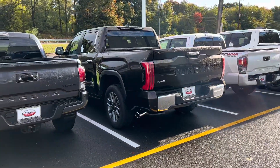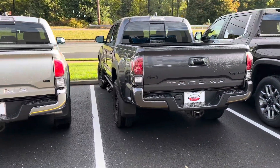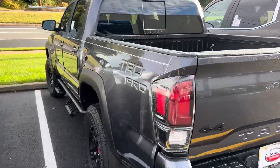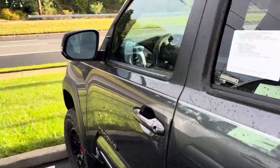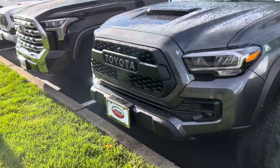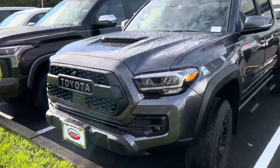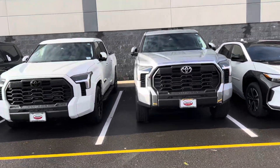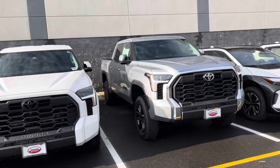Just after walking Tundras all morning and then seeing a Tacoma — the Tacoma looks insanely small. Even up front, if we look at the grilles and front ends, look at the difference. Just insane. But now I want to show you the two three-inch lift Tundras and squash a rumor.